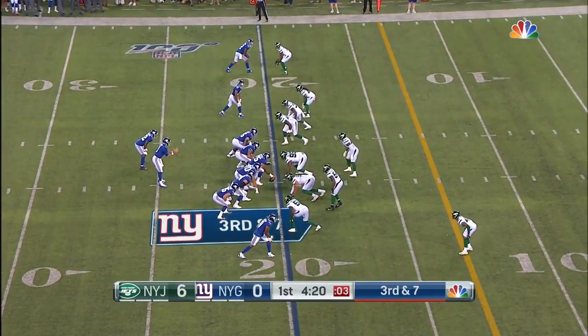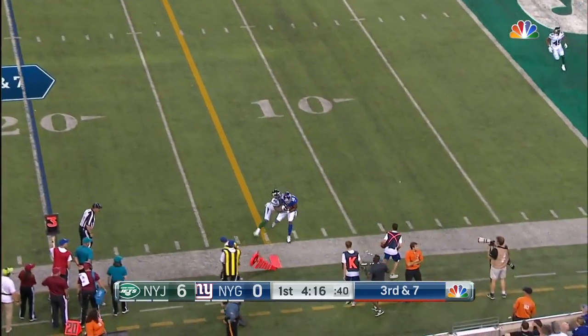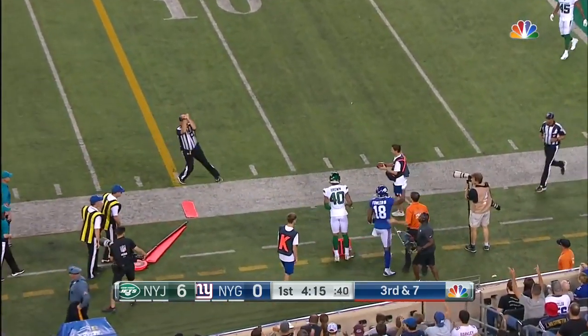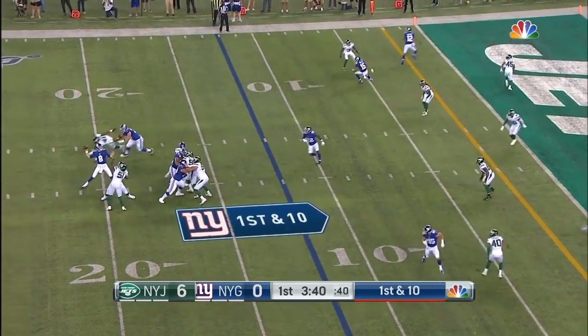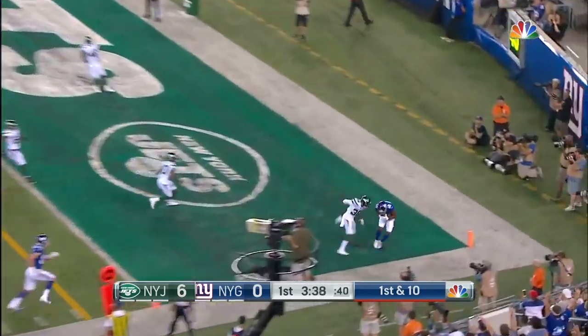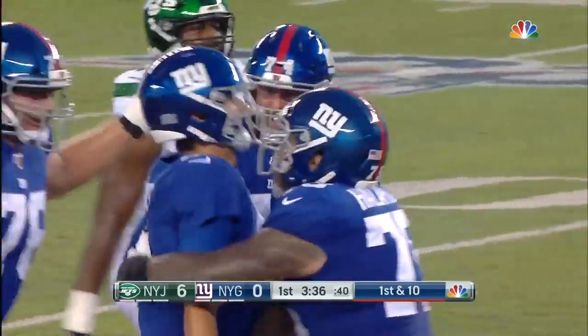Third and seven for the Jets, with the Jets up 6-0 here in the first. Jones pretty decisive right there and completes his fourth straight pass. Jets brought six on that last play. Jones again with time to the corner of the end zone — completes it. Did Fowler get his feet in? Yes, touchdown Giants.